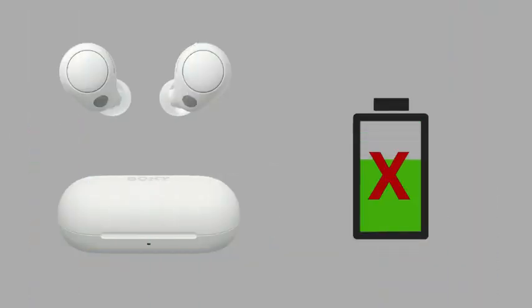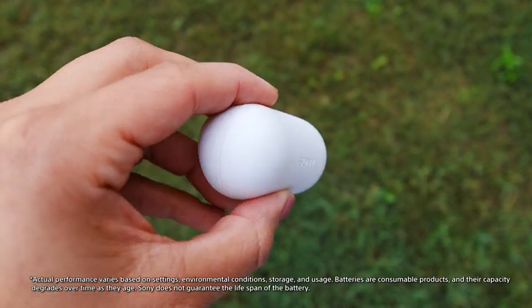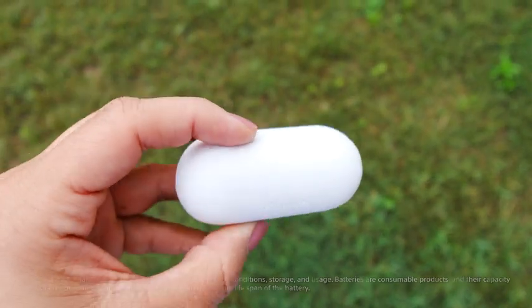And don't worry about the battery life stopping the music before the party's over. The WF-C700N has a battery life of up to 15 hours, thanks to the supplied quick charging case that allows you to compactly store the headphones wherever you go.